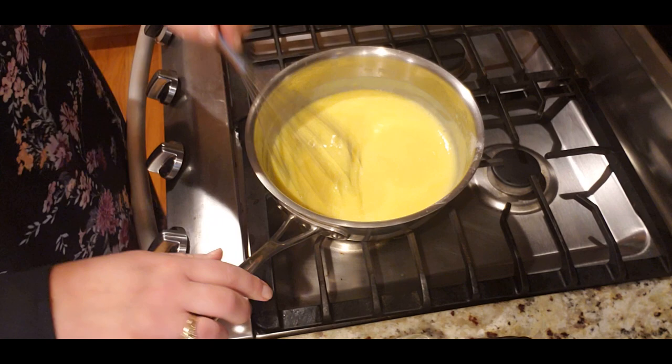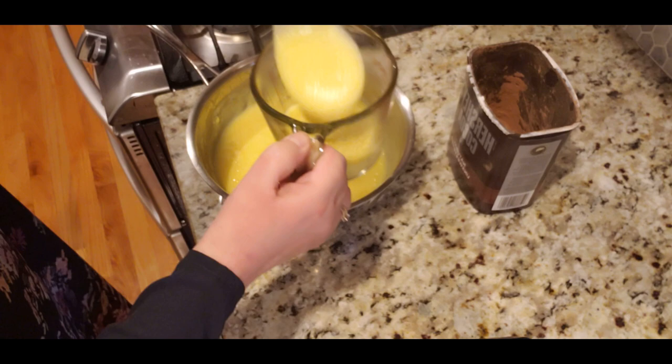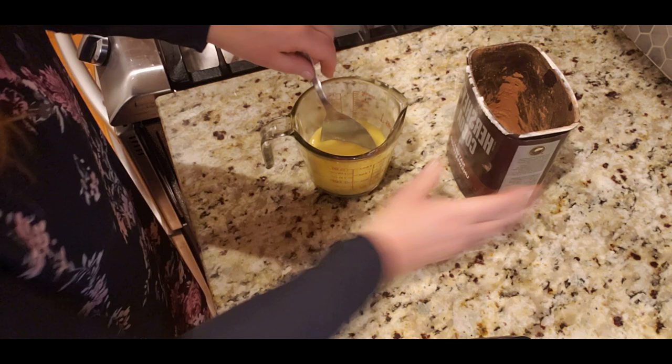After about four minutes of cooking it's become much thicker, which I love. I'll turn off the heat and continue stirring for a minute or two. Then I'll set aside close to a cup of the cream — maybe a little less — to make the chocolate sauce for decorating.